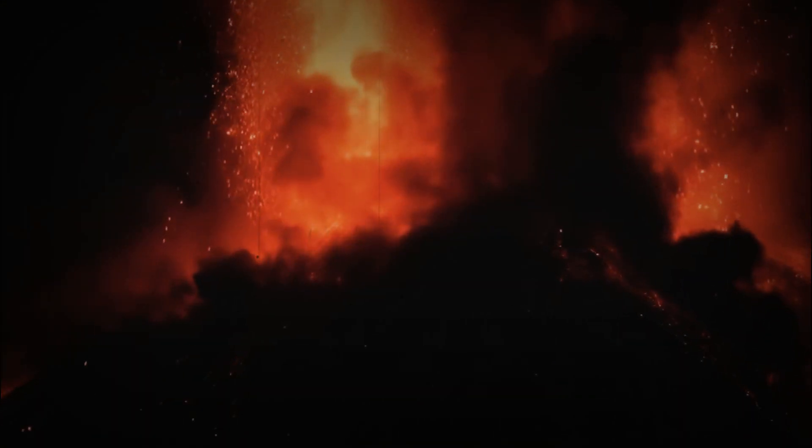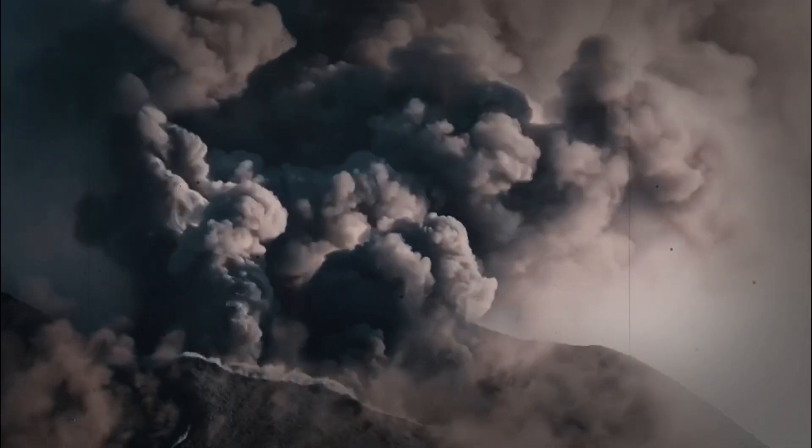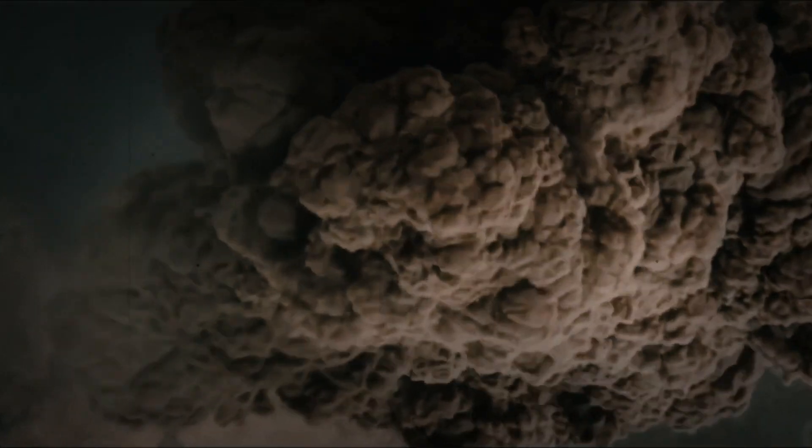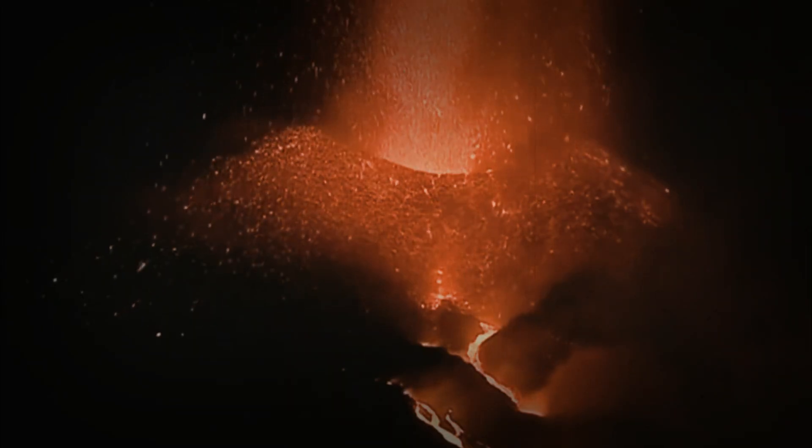But the reality of their journey is much more complex than that. This time, the supercomputer modeled the seismic waves in three dimensions, which gave scientists a more complete picture of the crystal slurry beneath Yellowstone.